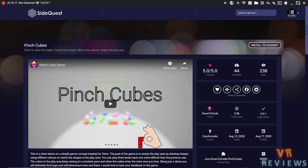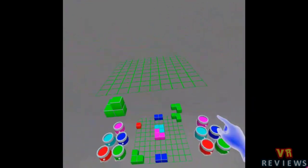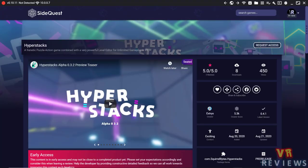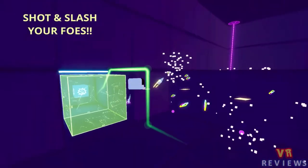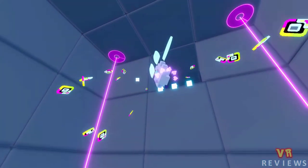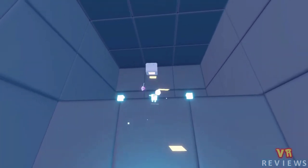Next we have Pinch Cubes, a short demo that puts a spin on Tetris — you draw shapes using different colors to match shapes in the play area while cubes rise at a constant pace, and it's game over when they reach the outside. We also have Hyper Stacks, a frenetic puzzle action game with a level editor offering potentially unlimited VR gameplay — you climb walls, solve puzzles, avoid deadly traps, and fight epic bosses, with various modes to compete or cooperate with other players.